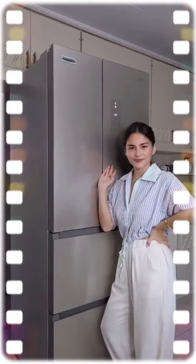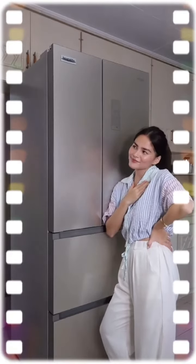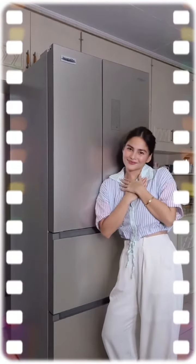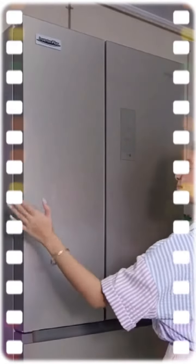Oh hi everyone! Just here in the kitchen getting some snacks, and I want to share with you my new refrigerator which I have been loving ever since I started using it.